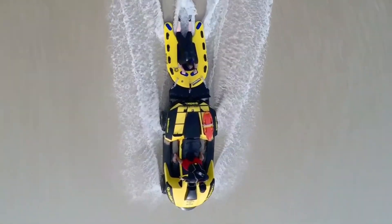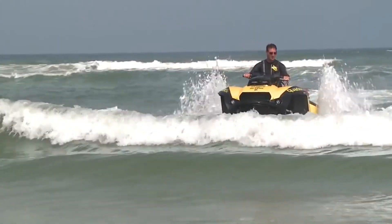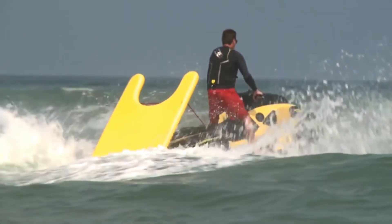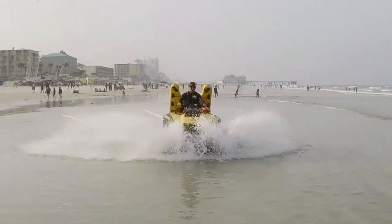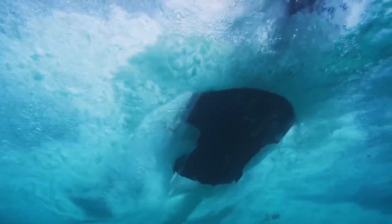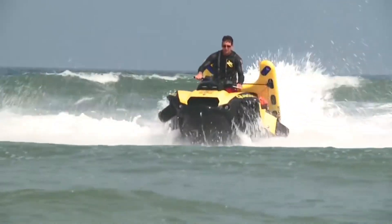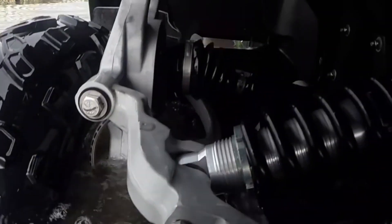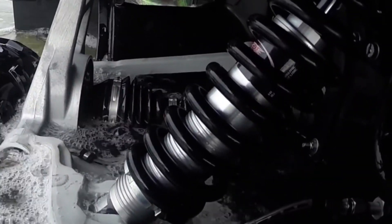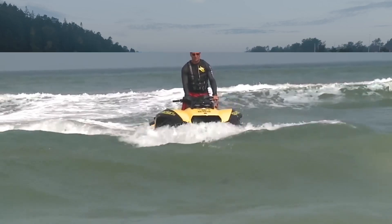It also has a practical side, serving as a rapid response vehicle in rescue operations. The Quad Ski's versatility and speed make it an invaluable asset in situations where every second counts. Whether you're navigating through rough terrain or cutting through the water, the Quad Ski promises a ride like no other. It's a testament to human ingenuity, and a shining example of how technology can break barriers and redefine boundaries.